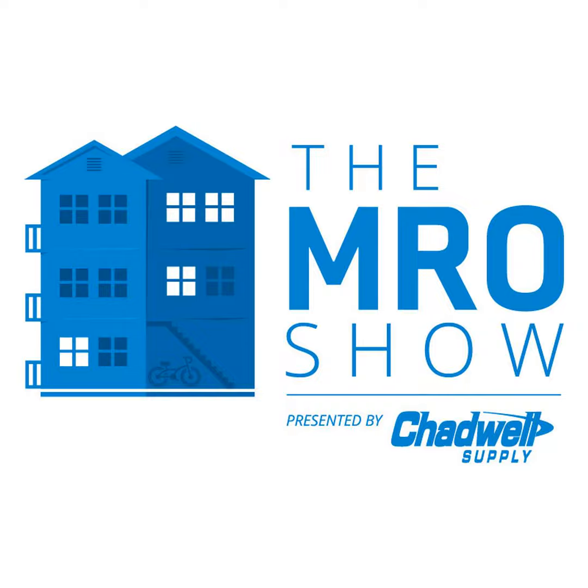Thank you Matt and Chris for joining us today and talking about why student turns are so different. We covered a lot of subjects — from timeliness to that first impression, looking through the parents' lenses, and different things that can make a student turn stand out, like tech outlets or scented paint. Thanks for having us, we appreciate the opportunity. Thank you for joining us on the MRO Show presented by Chadwell Supply. To hear more of our podcast, please visit chadwellsupply.com/podcast.